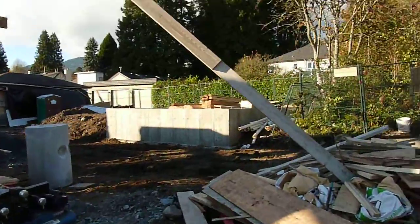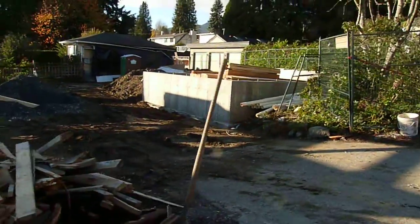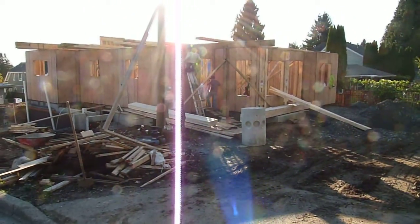That there is the garage at the beginning of it, in the back of the house. It's a beautiful, sunny fall British Columbia day — good day to work.